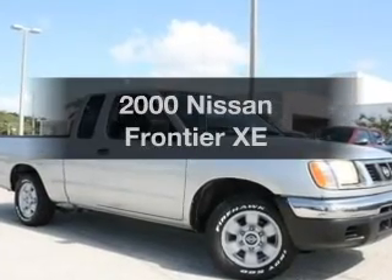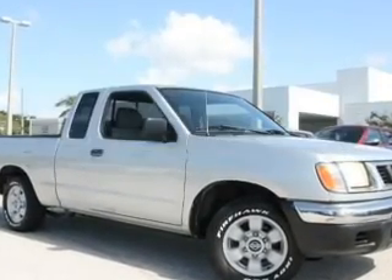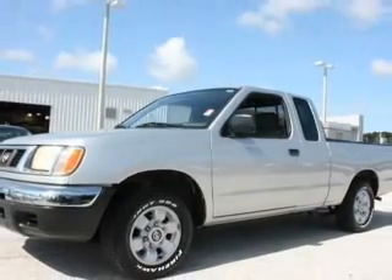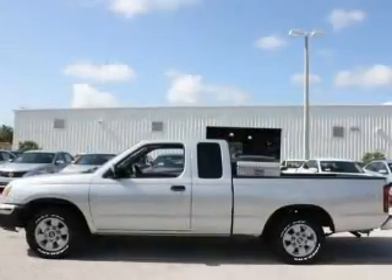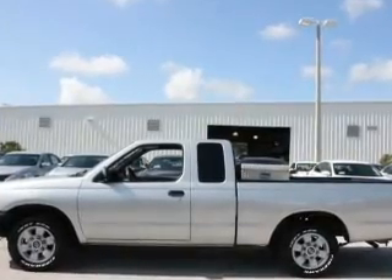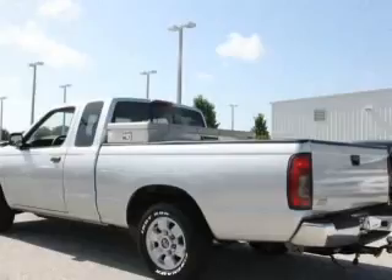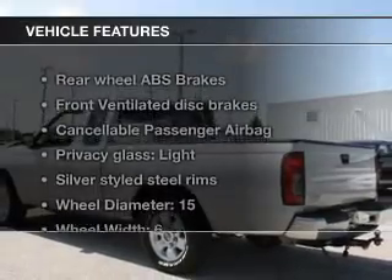Everything you need under one roof with this great vehicle. With an efficient four-cylinder engine, the powertrain includes rear-wheel drive connected to a manual transmission that'll keep you in touch with your vehicle. Stand out from the crowd with premium wheels. The anti-lock braking system will keep you safe on the road.